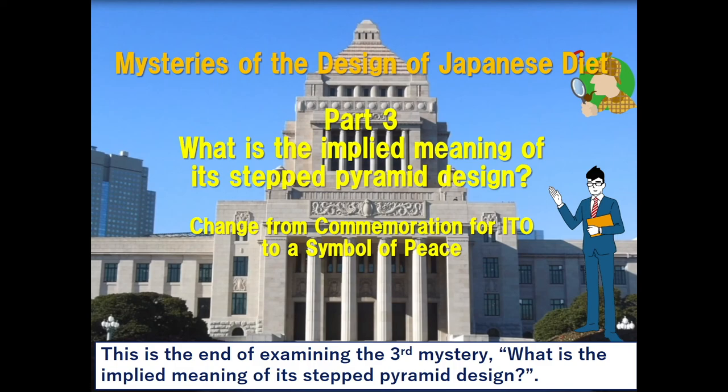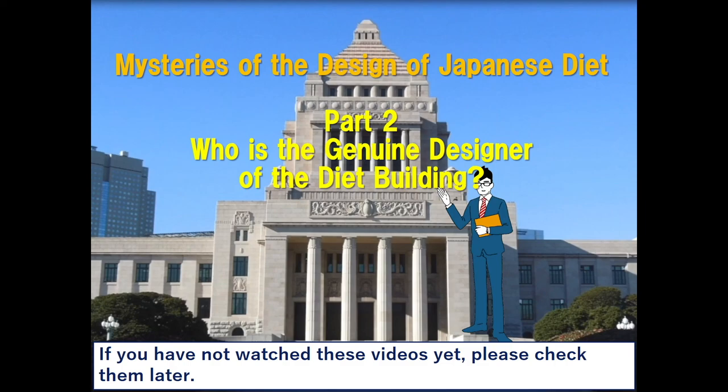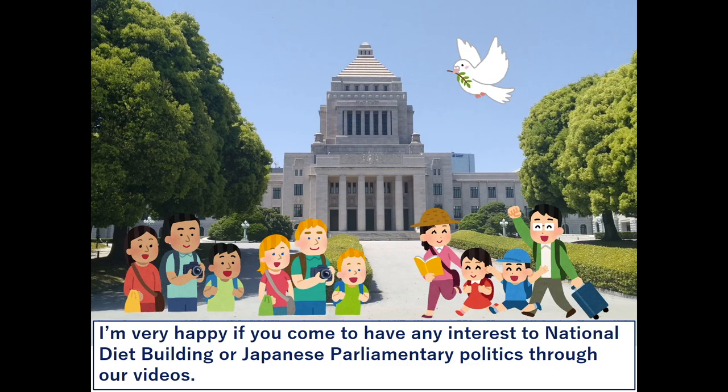This is the end of examining the third mystery: what is the implied meaning of its stepped pyramid design. We've approached all three mysteries of the design of the Diet. As Part 1, we examined why the actual design differs from the awarded design. As Part 2, we looked at who is the genuine designer of the Diet building. Please check those videos if you haven't watched them yet. This year is the 130th anniversary of establishing the Japanese Diet. I'm very happy if you come to have interest in the National Diet building or Japanese parliamentary politics through our videos. Thank you very much for watching. Bye-bye.